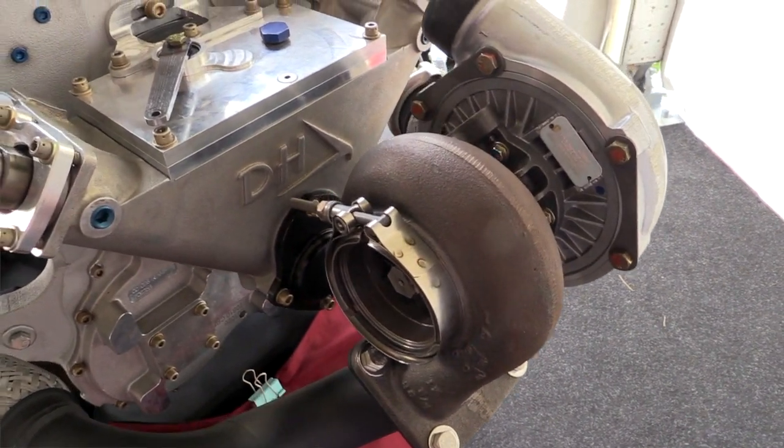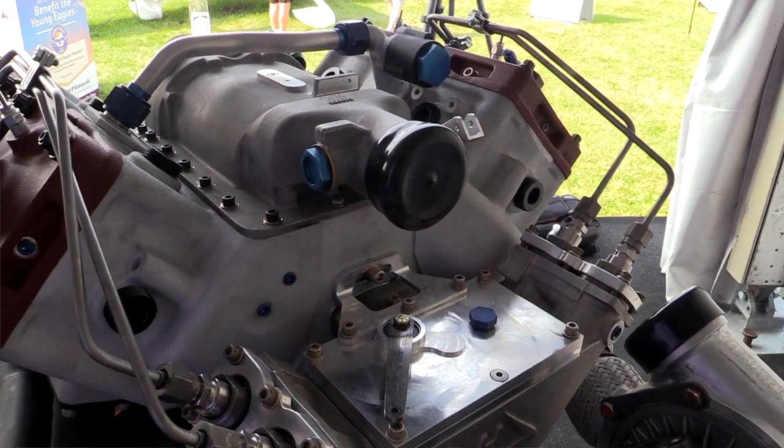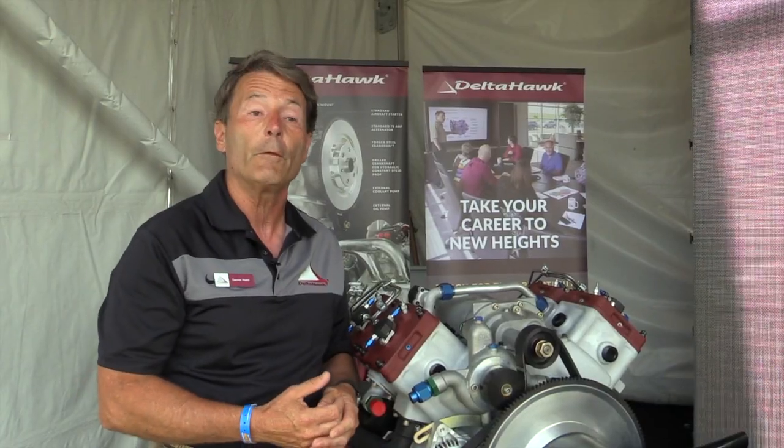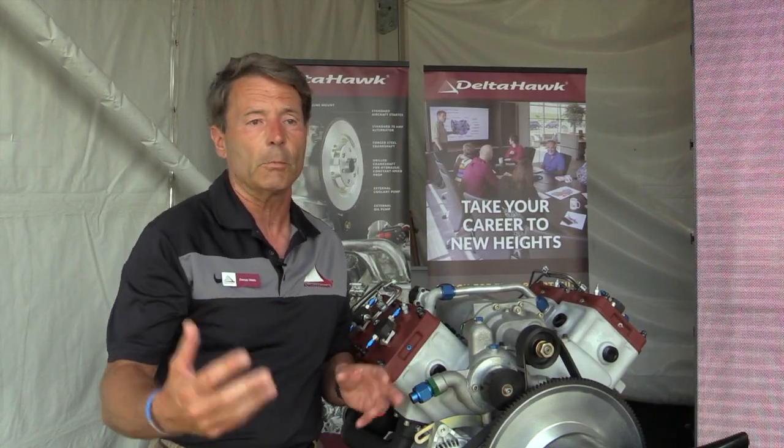It's turbocharged, it's supercharged, it gets great altitude performance, gives great fuel efficiency — average 35 to 40% better fuel efficiency than an avgas engine of the same horsepower for a similar type mission.